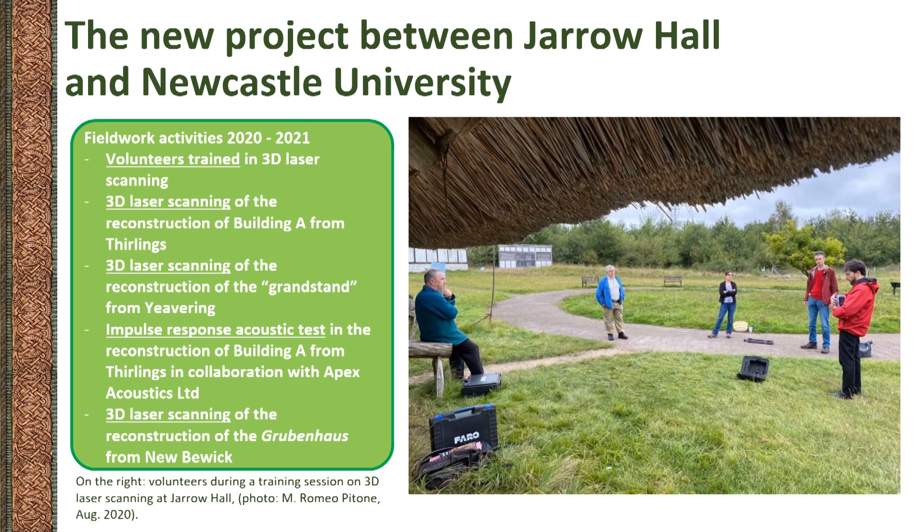The survey activities carried out at Jirwi by Newcastle University's McCord Centre for Landscape in collaboration with Jarrow Hall are based on 3D laser scanning. This technique allows for obtaining extremely detailed and accurate 3D models of structures, objects and landscape features. Even large buildings can be surveyed with a laser scanner, spending only a few days on site, while the processing of the data, which is often particularly complex and time consuming, can be completed remotely. The volunteers at Jarrow Hall were engaged by Newcastle University and trained on 3D laser scanning during the fieldwork. Between 2020 and 2021, three different three-dimensional surveys and one acoustic test were completed at Jarrow in collaboration with Apex Acoustics. The data are being used for a new analysis of the archaeological experiments at Jarrow Hall, addressing the complex interaction between multi-sensoriality, material culture and society.